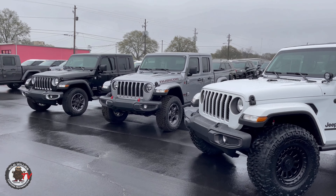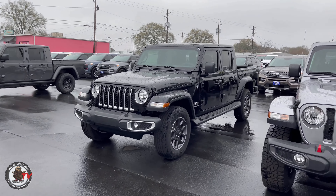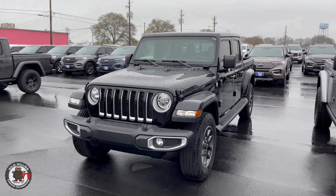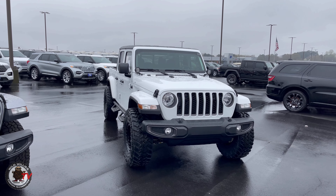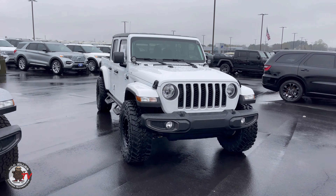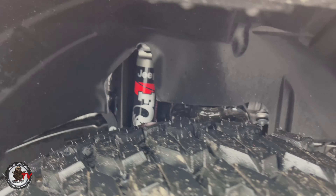Behind me I'm filling up our latest 2021 Jeep Gladiator Covert Edition. Great looking ride — can't wait to go over it with you. Stick around for the video y'all. It's cold, it's rainy, and I'm outside filming this Jeep for you guys. So whether you're a Ford fan or not, stick around for this Jeep because it's pretty special. Let's go.